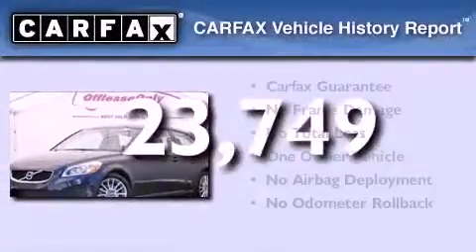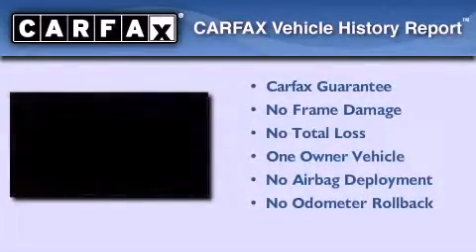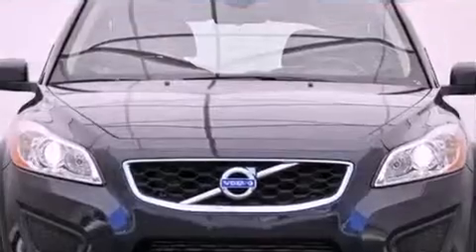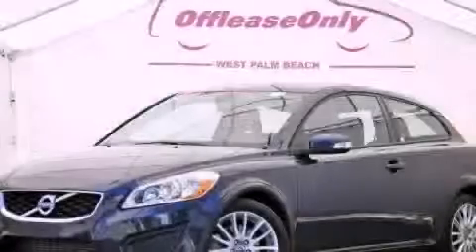This Volvo has had only one owner and it qualifies for the Carfax buy-back guarantee. Call now to find out how you can own this breathtaking vehicle.